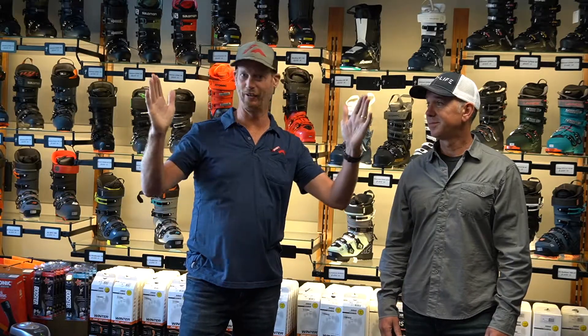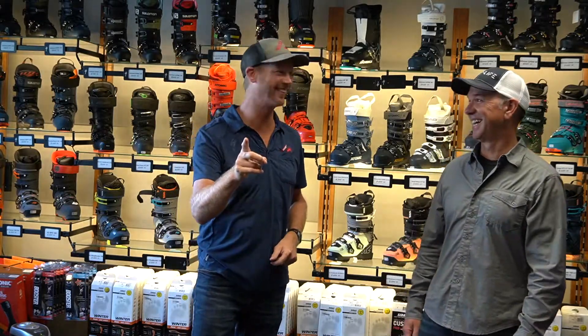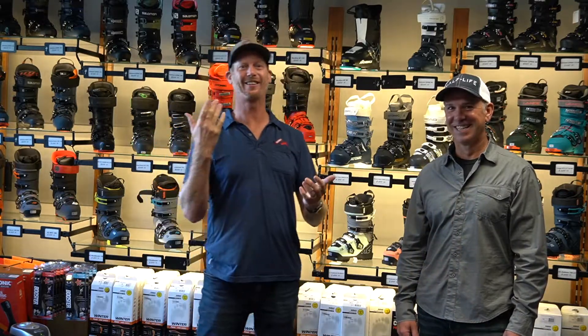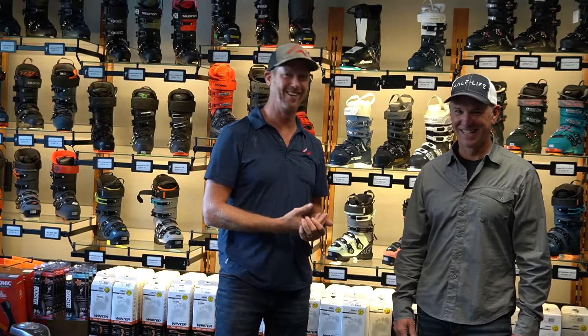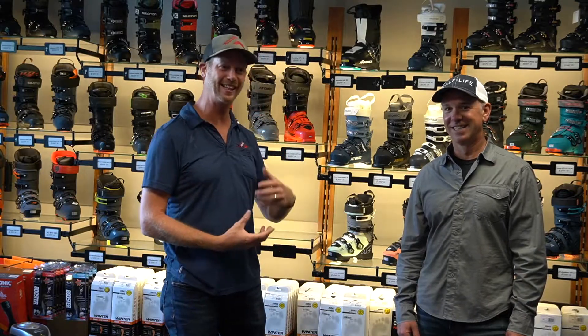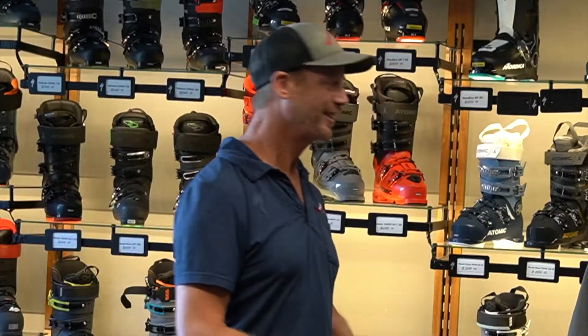I just had a customer yesterday — he came in with a wide foot and said, don't sell me a Salomon. I said, hold on — Salomon now makes their most popular boot, the S-Pro, in three different widths, including super high volume. We tried it on, it fit him perfectly. I custom fit it, molded it, and he walked out with a Salomon. So keep your mind open — every boot is made in varying widths and varying flexes, and we know what to do.